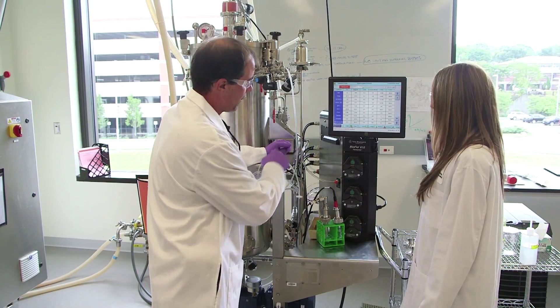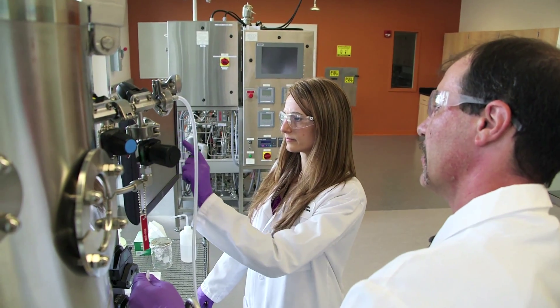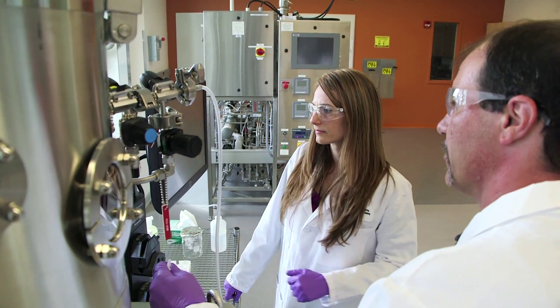The center has a fully functional pilot-scale biomanufacturing suite. Participants get hands-on experience with bioreactors, fermenters, centrifuges, depth filtration, chromatography, and ultrafiltration.